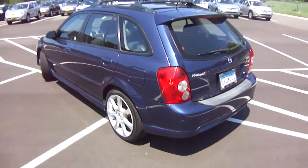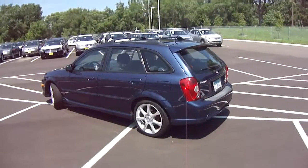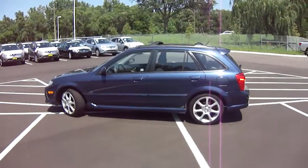This is the 2002 Mazda Protégé 5 at Luther Nissan Kia in Inver Grove Heights, Minnesota. You can reach me — my name is Jeff Nelson — at 651-457-5757.